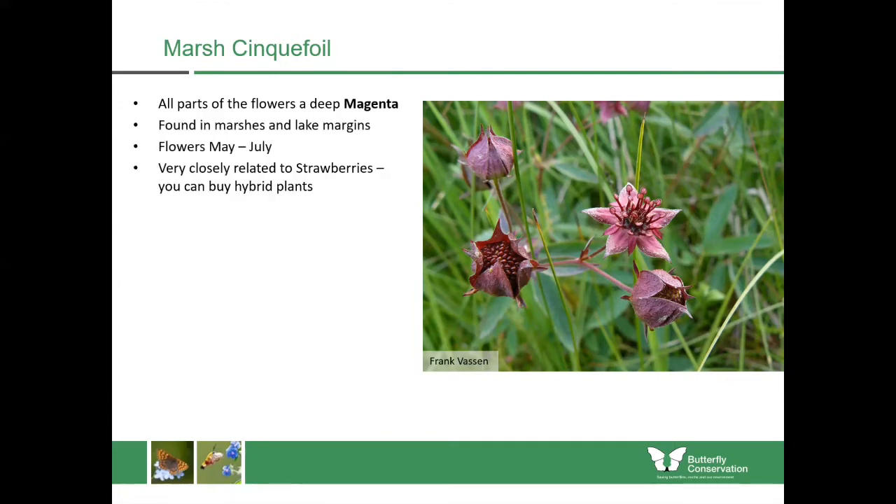Marsh cinquefoil flowers from May until July and they're actually really closely related to strawberries. In garden centres you can buy hybrids between marsh cinquefoil and strawberries, and you can actually get some which produce fruits as well.